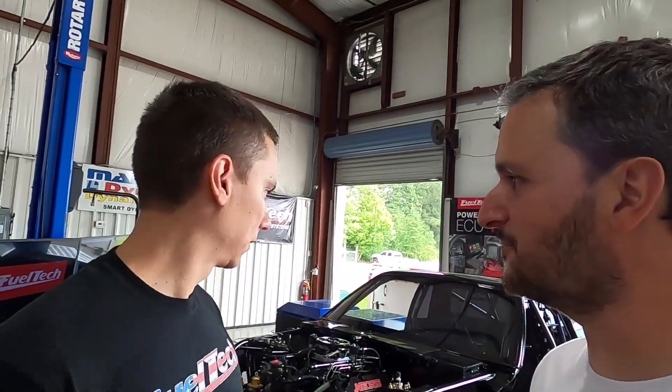How was the second pass with the car? We finally made a full pull NA, still on the motor. We gained about twenty horsepower — that wasn't the objective, but we gained power. We were trying to get really close fueling-wise across the board, and we got it. Now we're gonna do a nitrous run.